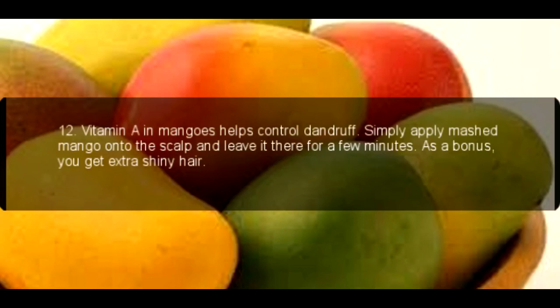12. Vitamin A in mangoes helps control dandruff. Simply apply mashed mango onto the scalp and leave it there for a few minutes. As a bonus, you get extra shiny hair.